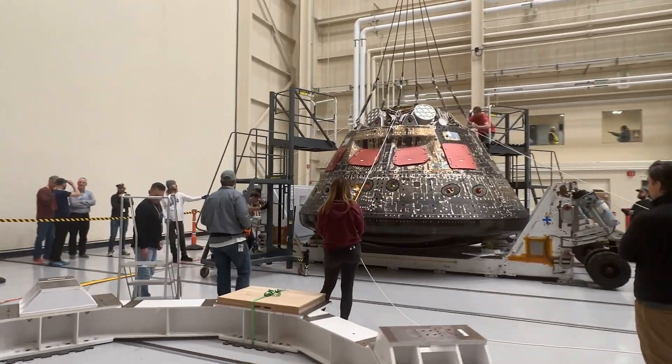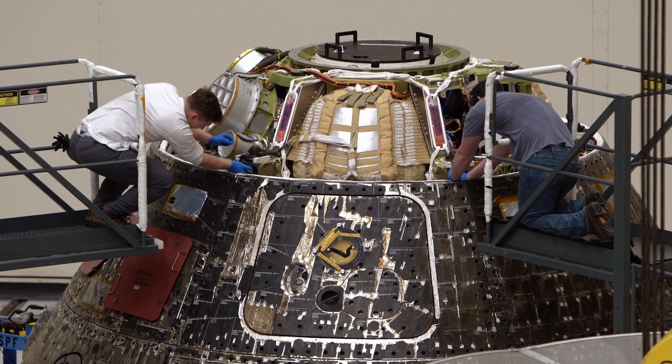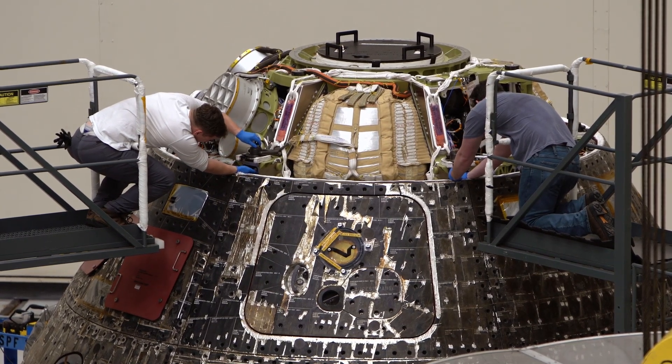Right now we have the Orion spacecraft — this is a spacecraft that actually went around the moon — but we're using it as a test article now to make sure that in the launch environment that spacecraft is safe.